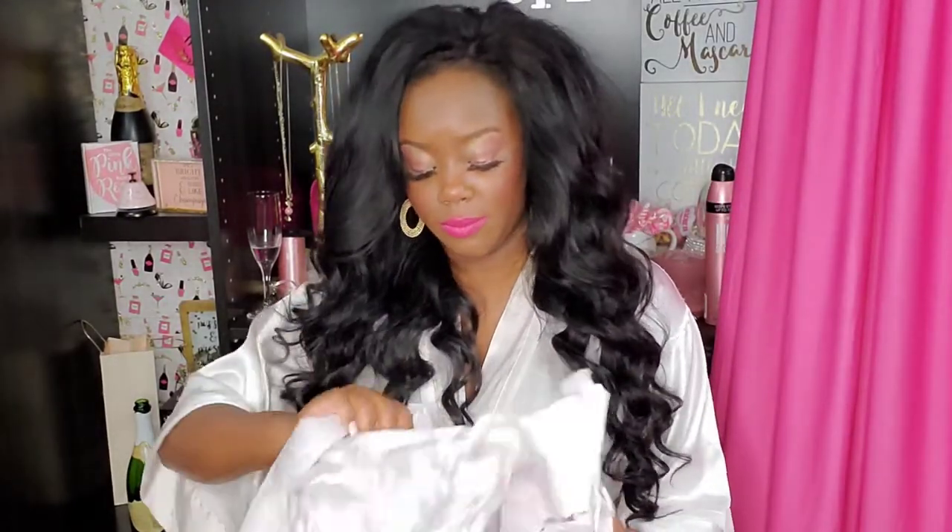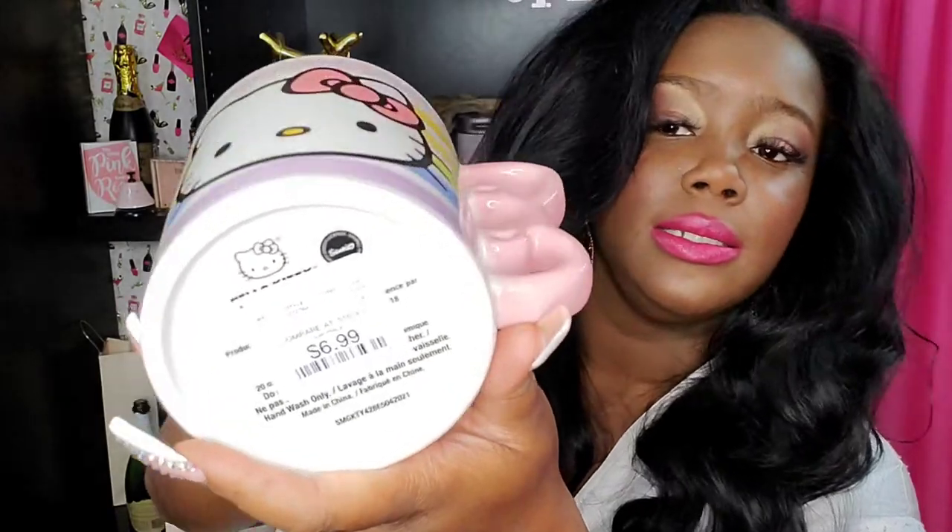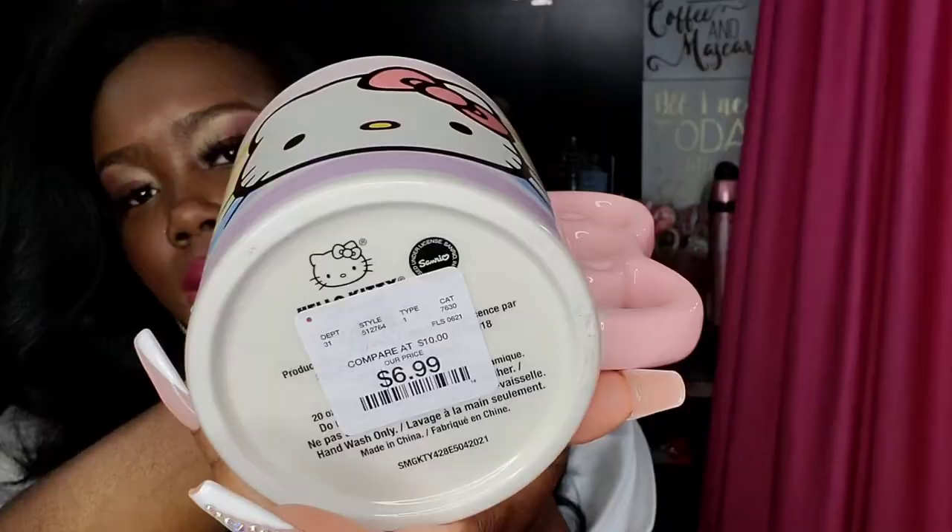One of the other mugs that I got was this one. It has the bow on it for the handle, so you can hold it like that. Her face is on both sides. This one is $6.99. So I got that.